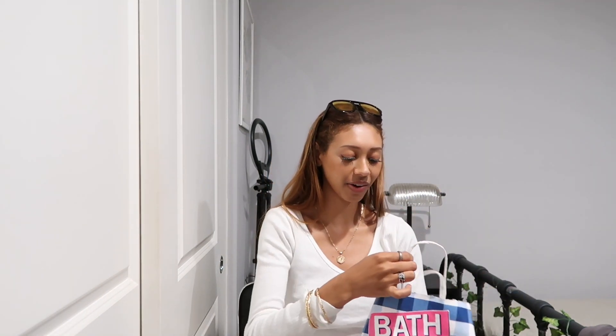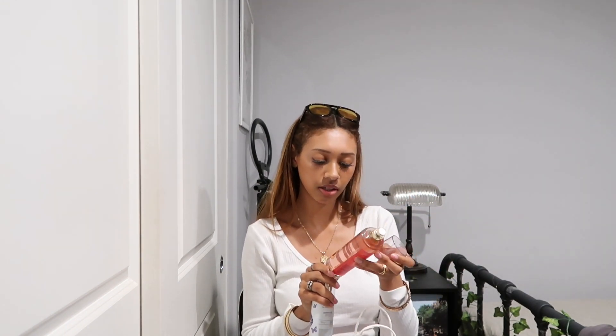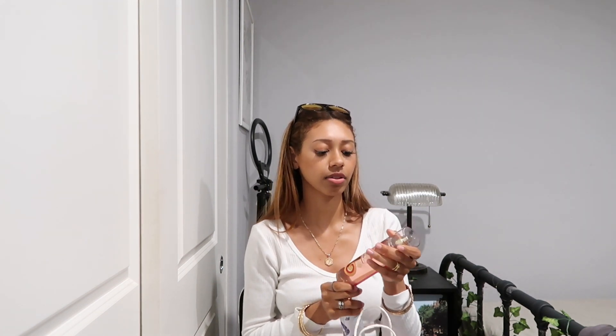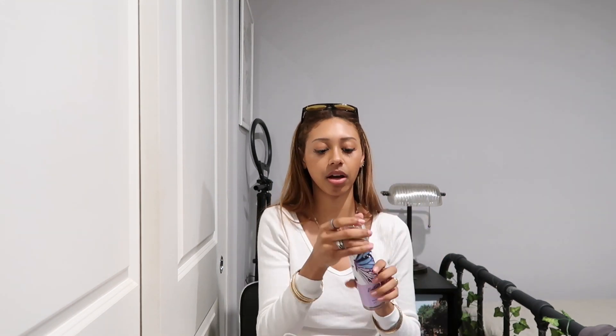The last bag is from Bath and Body Works — they were having a sale and I didn't know. I got these two doggy sprays because my dogs have been needing some more perfume. Even though the scent doesn't last all day, it smells literally like Jolly Ranchers — it's groovy watermelon — and it was literally $3.95. This one was $17 but it's super cute, I got it for my little cousin and it smells so good.